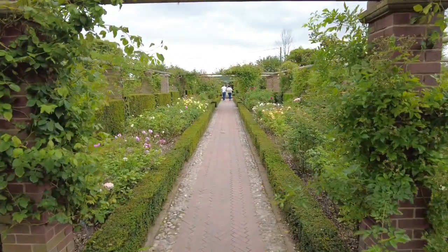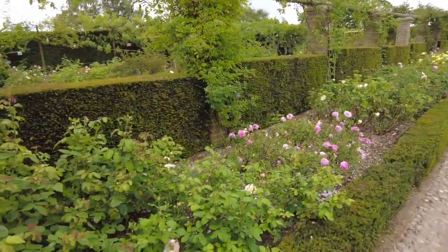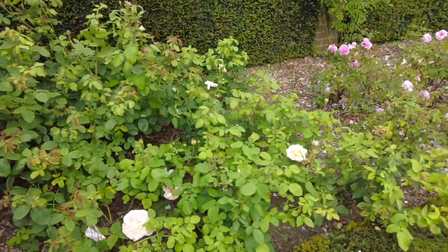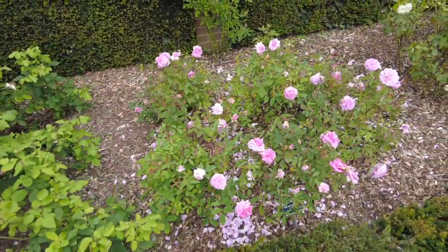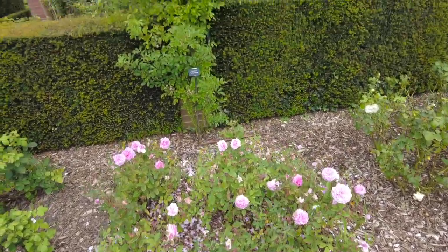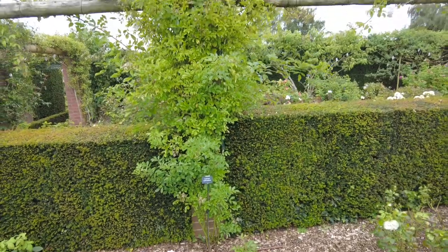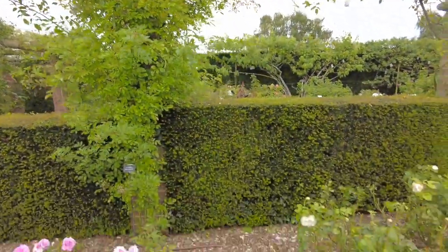As we continue on down the long garden, the colors are getting a little more vibrant — a bit more bright. Here's the Mayflower, and then the rambling rose behind it is Goldfinch — not in bloom right now but it has nice rose hips starting. That's a beautiful little rose.